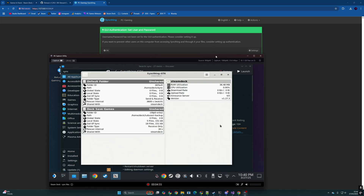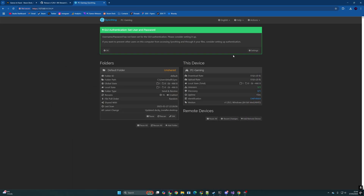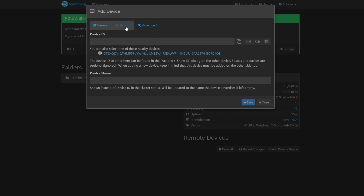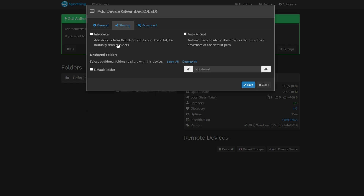Once you've got it set up on the Steam Deck, refresh the web UI page and select add device from the PC side. On the PC side when you click add remote device in the bottom right hand corner it will detect nearby devices, so rather than entering that really long ID we can just click that link at the bottom, making sure it is the Steam Deck we're looking for, and give it a name. Before hitting save, check those sharing options because we don't want this to auto accept new folders as that will cause problems. Leave that off and match up the default folder for sharing, then hit save.